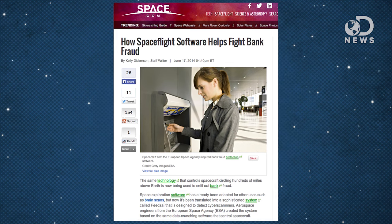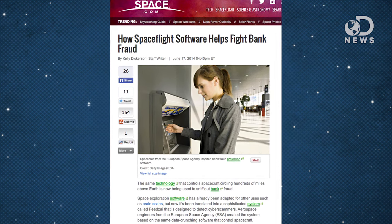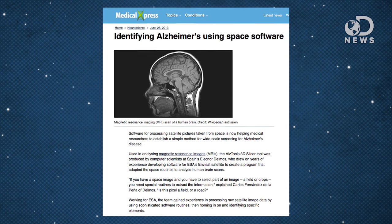And that's just three of these amazing technologies. Software has been designed to test the control of spacecrafts long before takeoff, and that inspired bank fraud protection. Software for analyzing satellite images of stars was pointed at the human brain to help detect Alzheimer's in MRI scans. The number of technologies touched by man's exploration of space is incredible, so next time someone writes 'what a waste' in the comments of a space video, link them to this video right now.